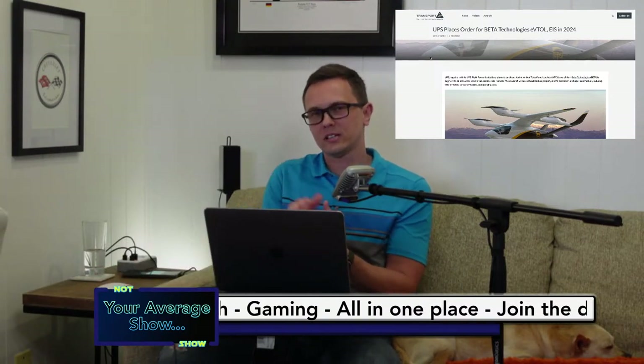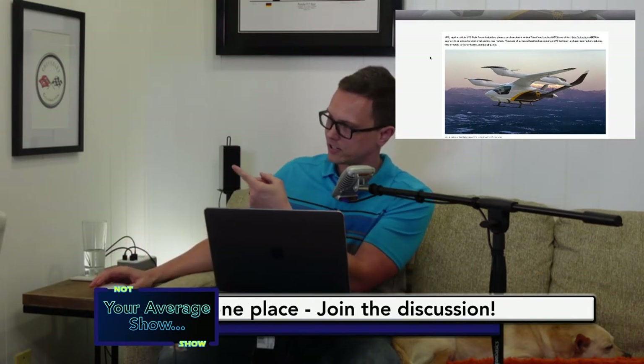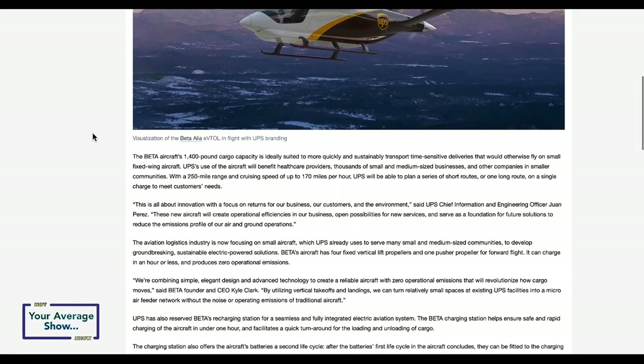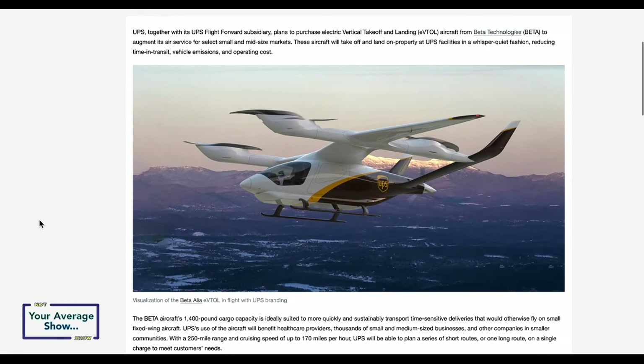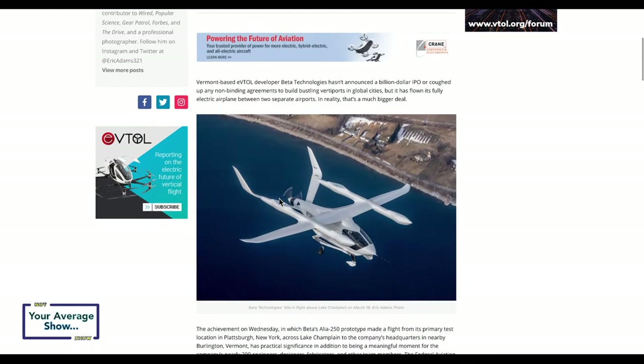Beta Technologies does have a vehicle flying — it's called the Alia A-250. They already have a demonstrating model that flies, but they don't have the vertical takeoff part done yet. They're doing a lot of the airplane portion. Instead of skids, the version they're actually flying and testing has wheels on it. It's an actual test aircraft, not certified yet.